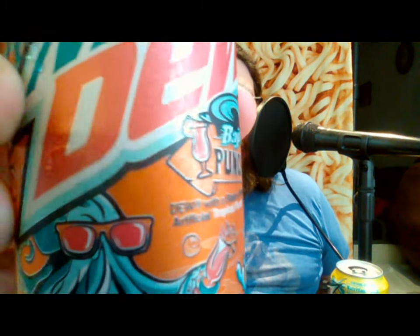Next up we're going to try Baja Punch. Interestingly, the cup they're using on the packaging is what's called a hurricane-style cup. The hurricane is a cocktail beverage, and it does have a tropical fruit flavor, so I'm wondering if I'll be reminded of that.